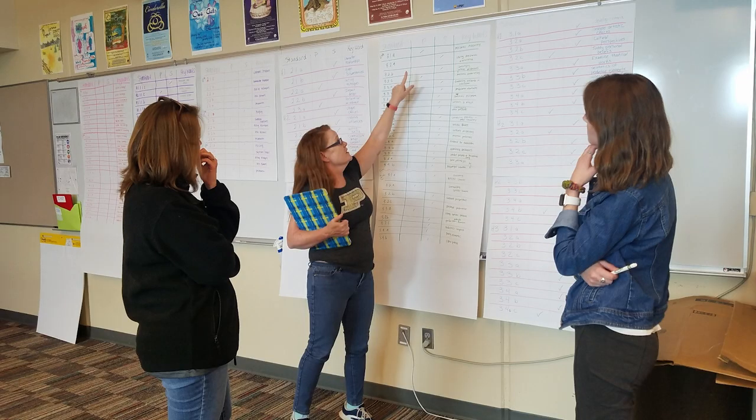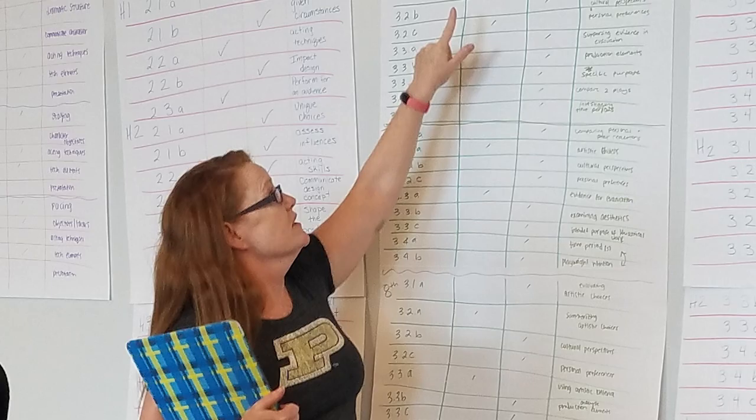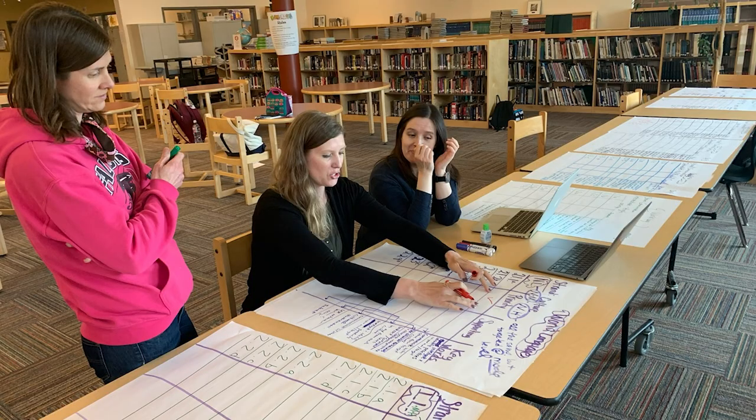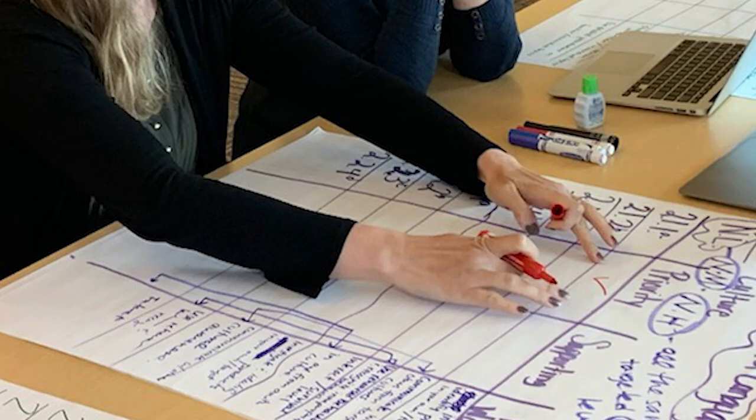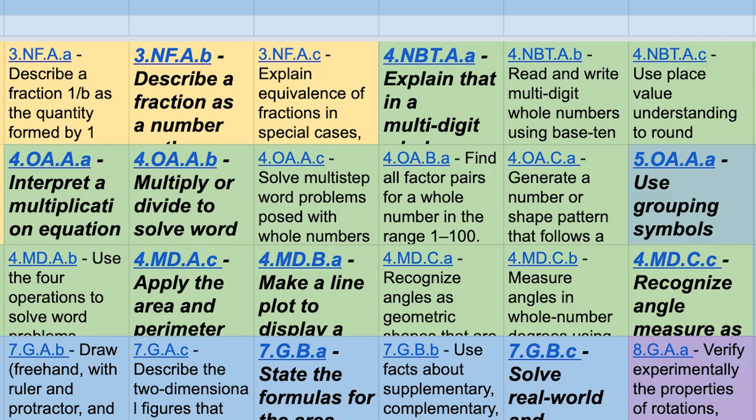Teacher teams worked over the summer to review and evaluate the Colorado academic standards in relation to our achievement data. They identified standards as priority or supplemental and mapped a logical progression from kindergarten to 12th grade, thus establishing our continuum of learning.